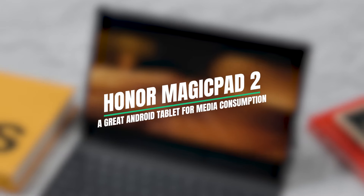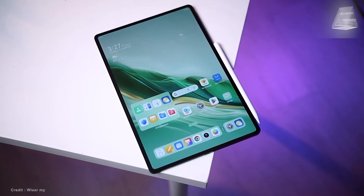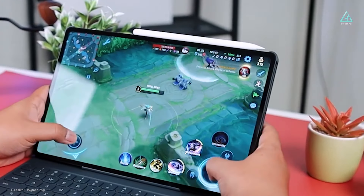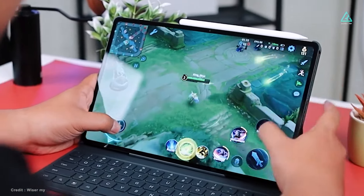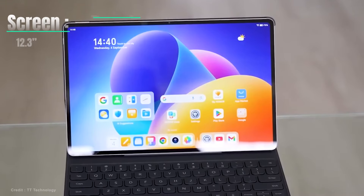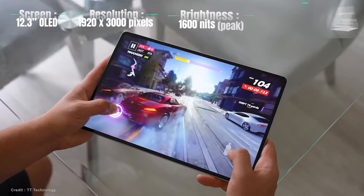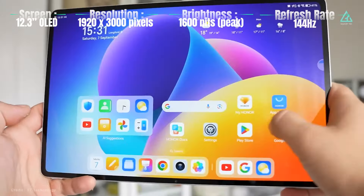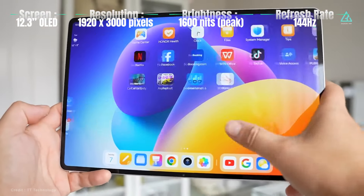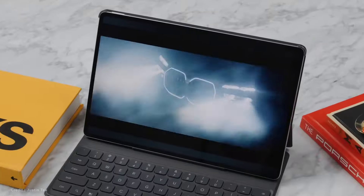Honor MagicPad 2. At IFA 2024, Honor unveiled the MagicPad 2, a formidable mid-range tablet that offers a superior screen experience at an affordable price. With its 12.3-inch OLED display, 3K resolution, 1600 nits of brightness, and silky-smooth 144Hz refresh rate, it's perfect for vivid images, seamless gaming, and cozy media consumption.